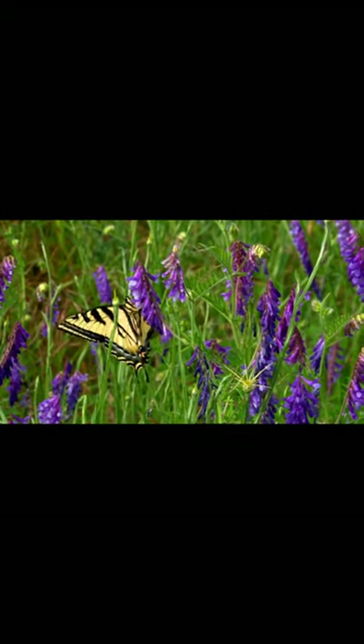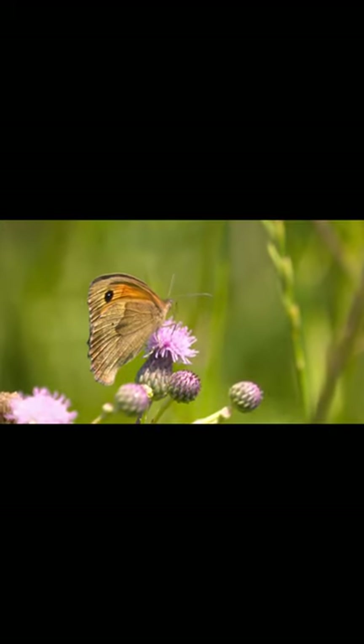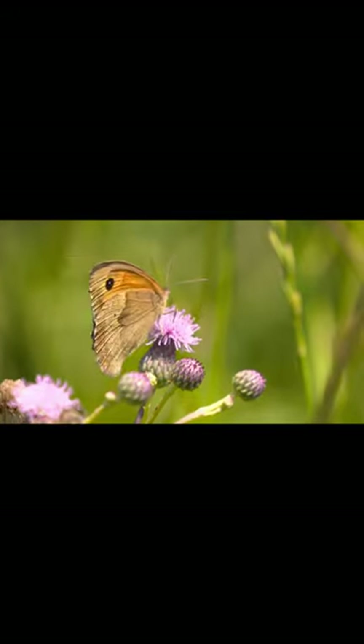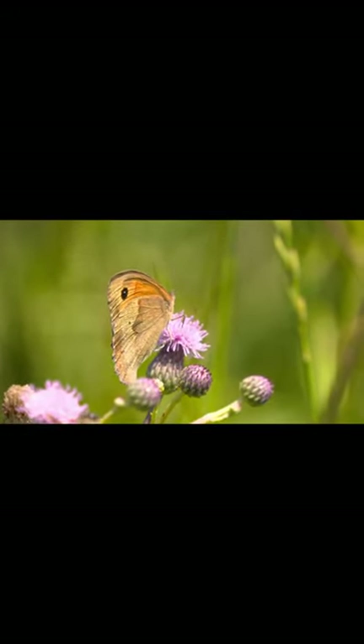This way, the butterfly can determine whether the plant is the right type of food or a suitable site for laying eggs. This remarkable ability enables butterflies to efficiently utilize resources in their environment and contributes to their survival.